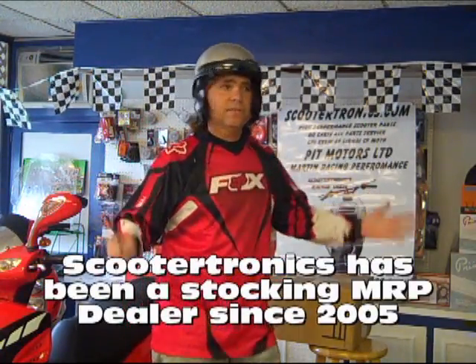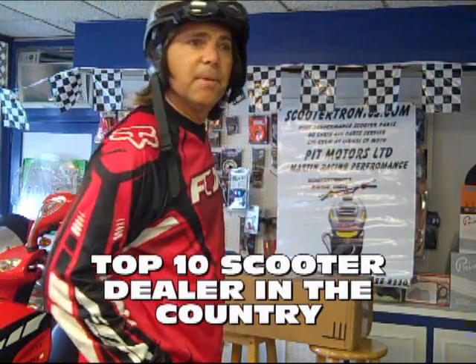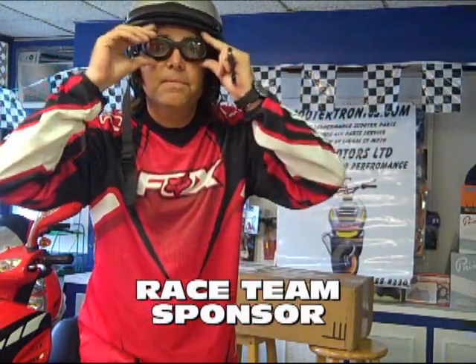Hey folks, Scootertronics, what's up? I'm going to open a box here. I've got a delivery from MRP. I've got the helmet on, the safety glasses — cut away.